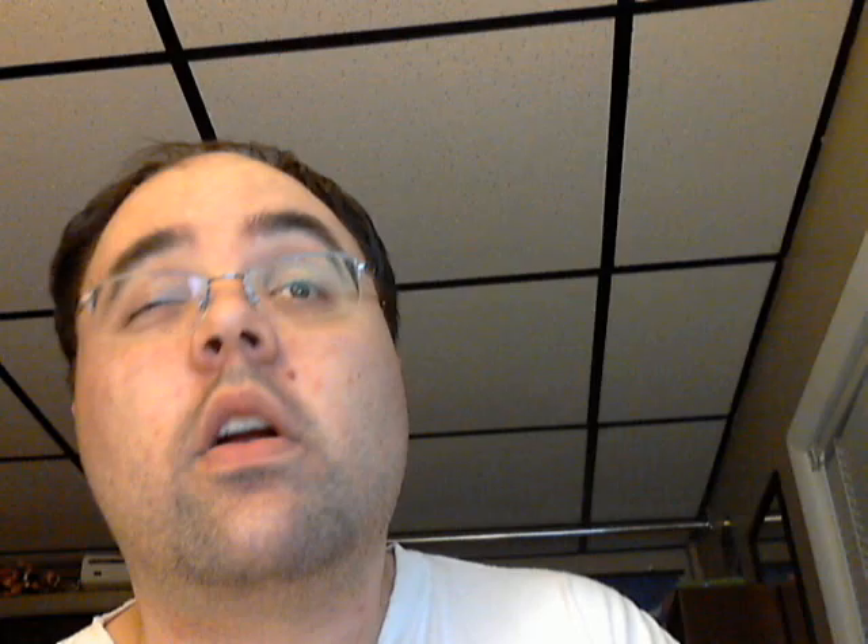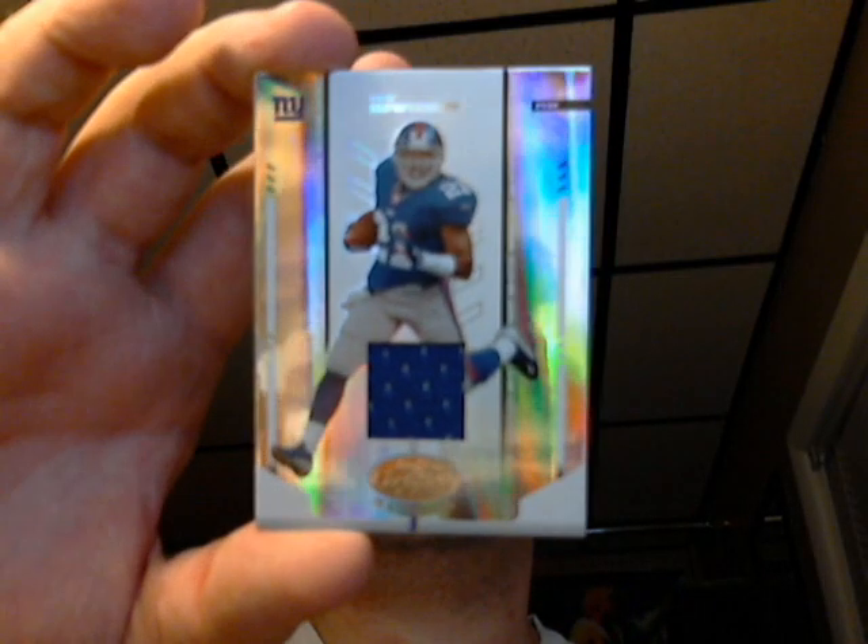Here's a 2004 Leaf Certified Michael Jenkins jersey card, number 364 out of 1250. Here's a Tiki Barber for the Giants there — Giants jersey.